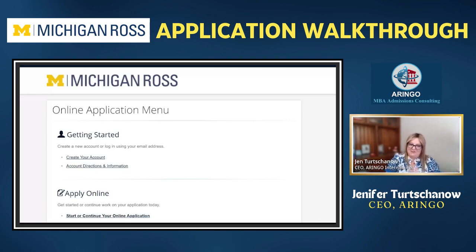Hi everyone, Jen T with Aringo here. Today we are joining GMAC Club as we do the application walkthroughs. We're going to go over Michigan Ross and some general information that we want to talk about for applications.